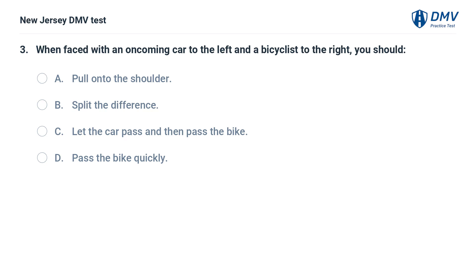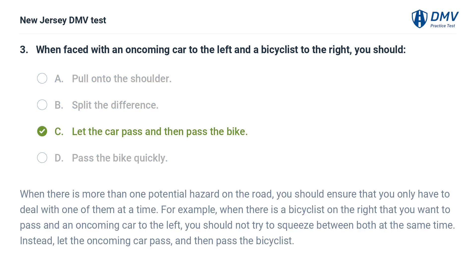When faced with an oncoming car to the left and a bicyclist to the right, you should ensure that you only have to deal with one of them at a time. For example, when there is a bicyclist on the right that you want to pass and an oncoming car to the left, you should not try to squeeze between both at the same time. Instead, let the oncoming car pass, and then pass the bicyclist.